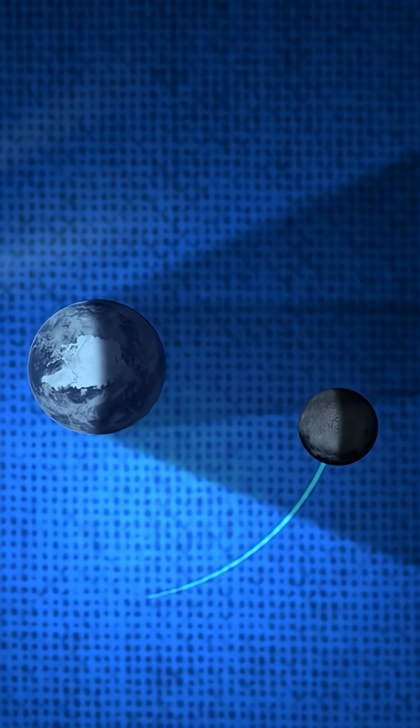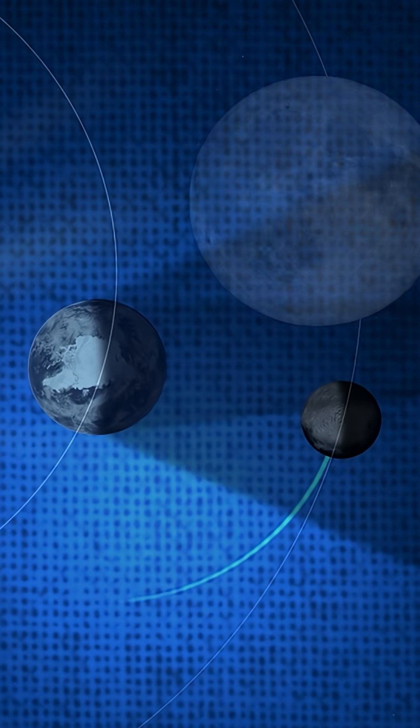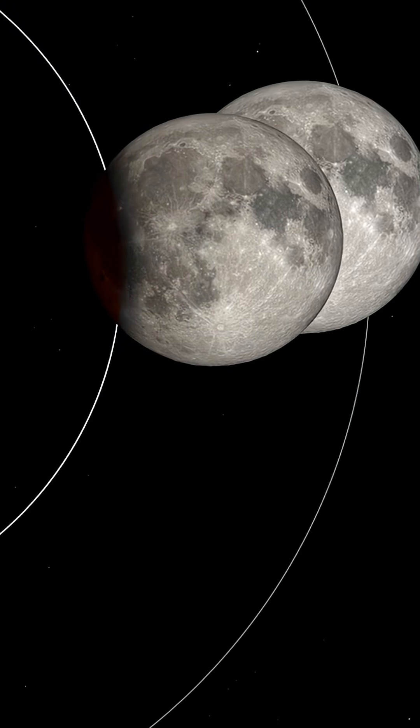During tonight's total lunar eclipse, the Earth will move in between the Sun and the Moon, casting our shadow down on the lunar surface. The first of these shadows is known as the penumbra, but the most dramatic is called the umbra.